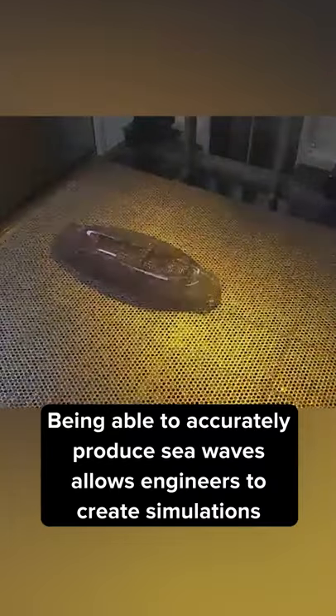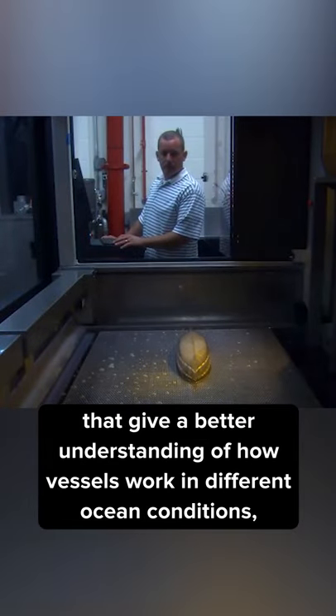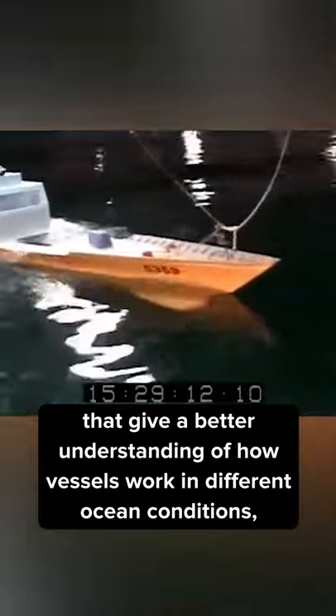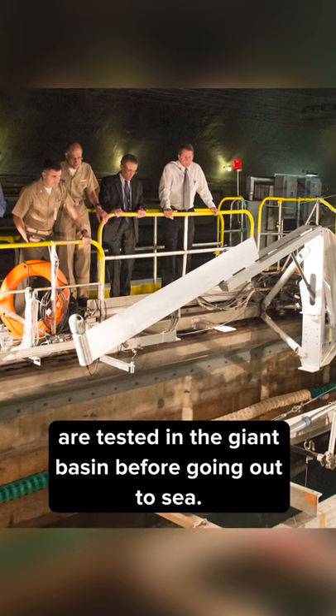Being able to accurately produce sea waves allows engineers to create simulations that give a better understanding of how vessels work in different ocean conditions. Scale models of Navy vessels, both built or ones they are planning to build, are tested in the giant basin before going out to sea.